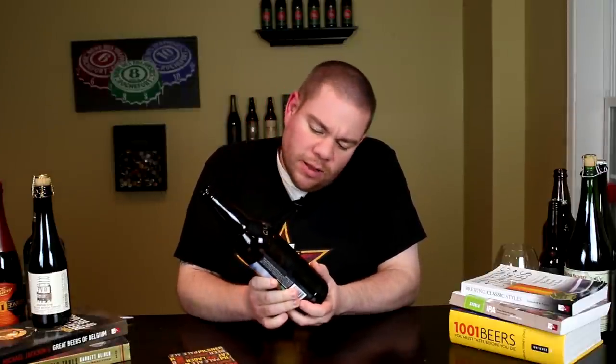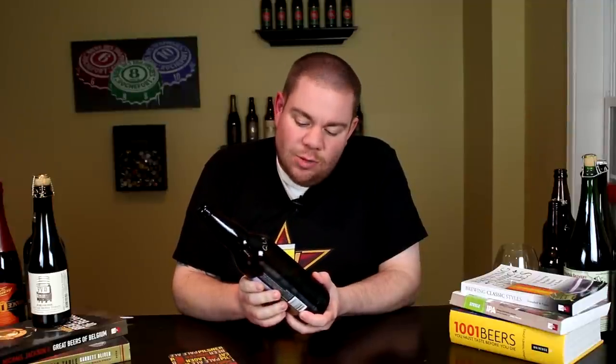Hey guys, what's up, Chris here for beergeeknation.com. Today we are looking at a new release from Clown Shoes Brewing — this is their Tequila Barreled Sombrero, a Mexican style chocolate stout aged in tequila barrels. This is a version of what they call the Chocolate Sombrero, which is a stout with vanilla, cinnamon, and ancho chili. I believe they did a bourbon barrel version — one of my favorite beers from them — so when I heard they were throwing it into tequila barrels, I had to try it. 12% alcohol by volume.